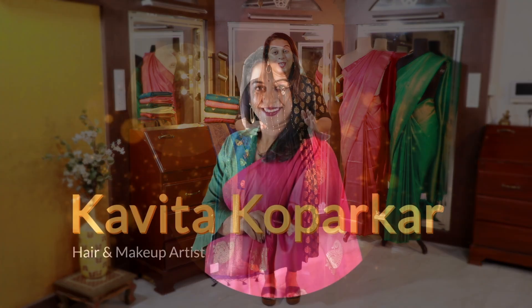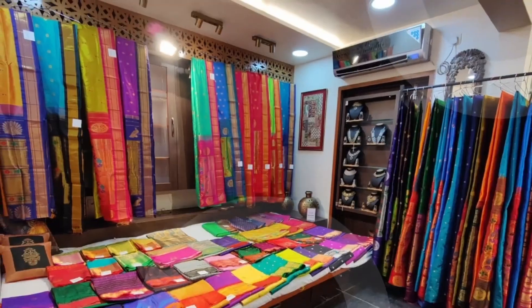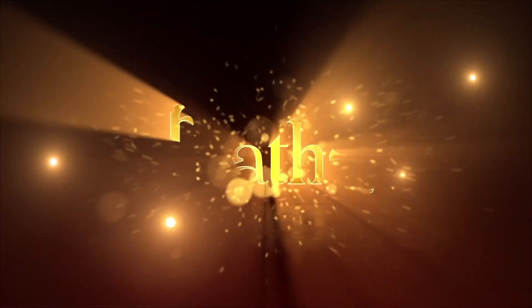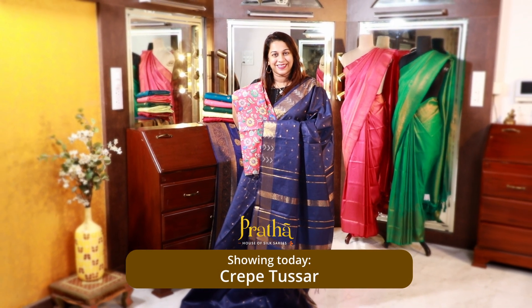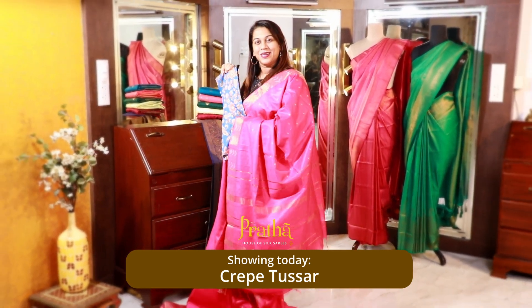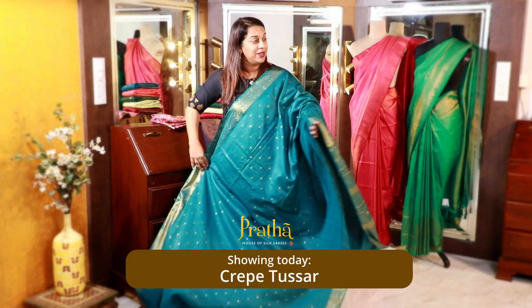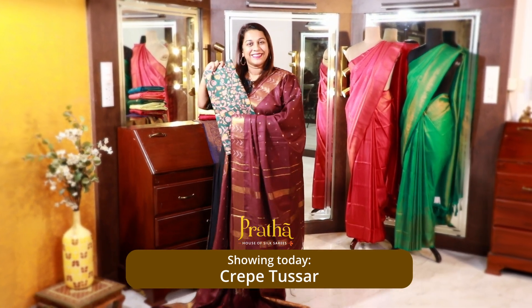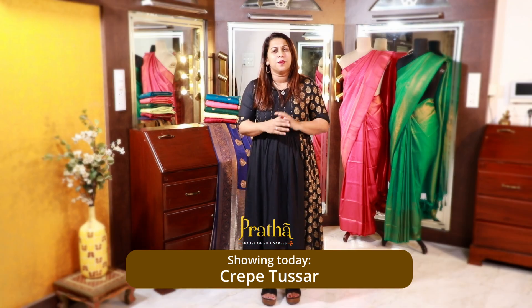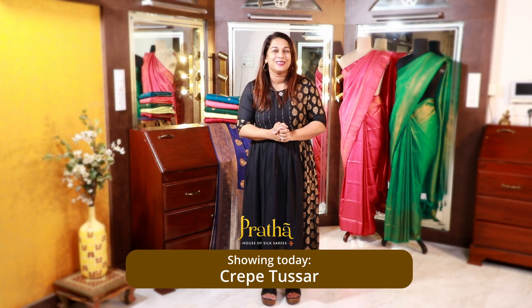Hello everyone, welcome to Pratha, this is Kavitha Kuparkar. Today's videos are different — it's a different set of sarees and we are showcasing these sarees for the first time here on our Pratha platform. This is specially for our online viewers: a super trendy, casual, simple, sober set of sarees. It is our Crepe Tusser collection, the price is only 4000 and 4500. You'll enjoy viewing these sarees, so let's begin.